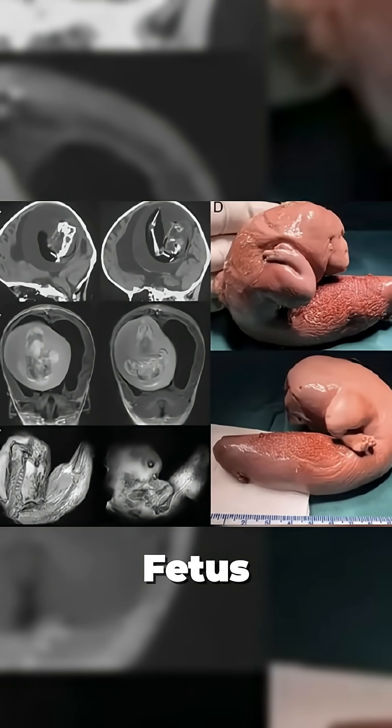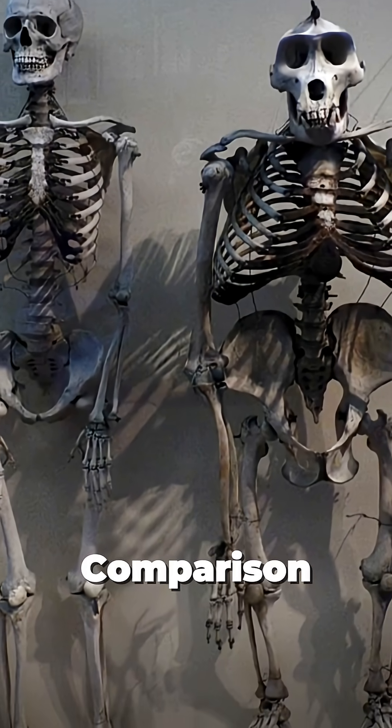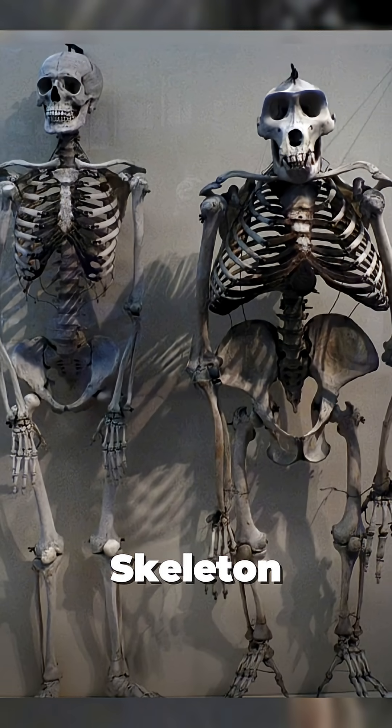Surgeons discovered and removed a fetus growing inside the brain of a one-year-old girl. A side-by-side comparison showing a human skeleton next to a gorilla's skeletal structure.